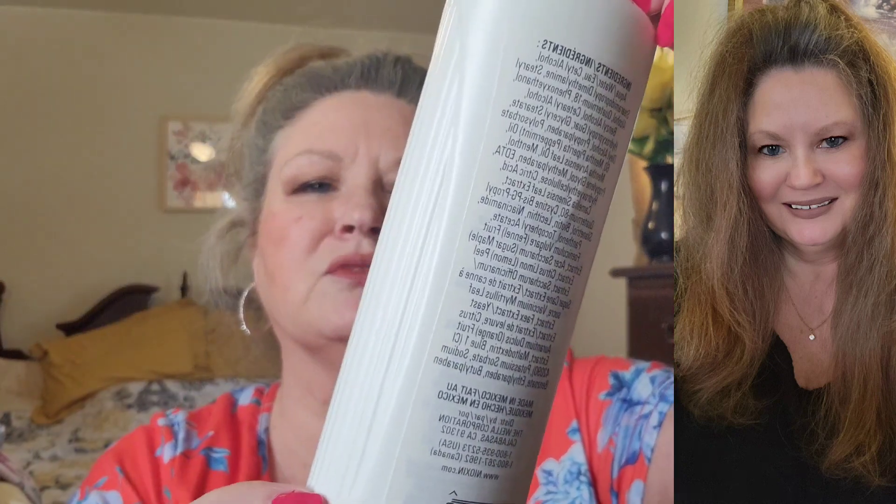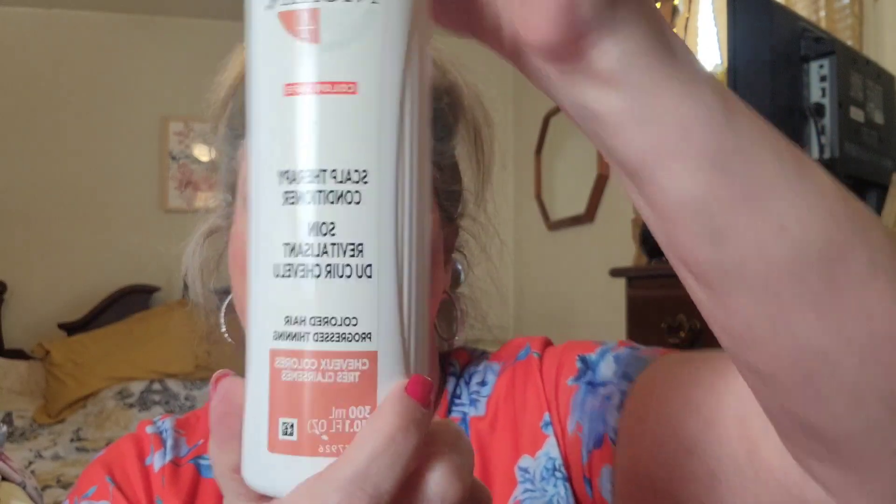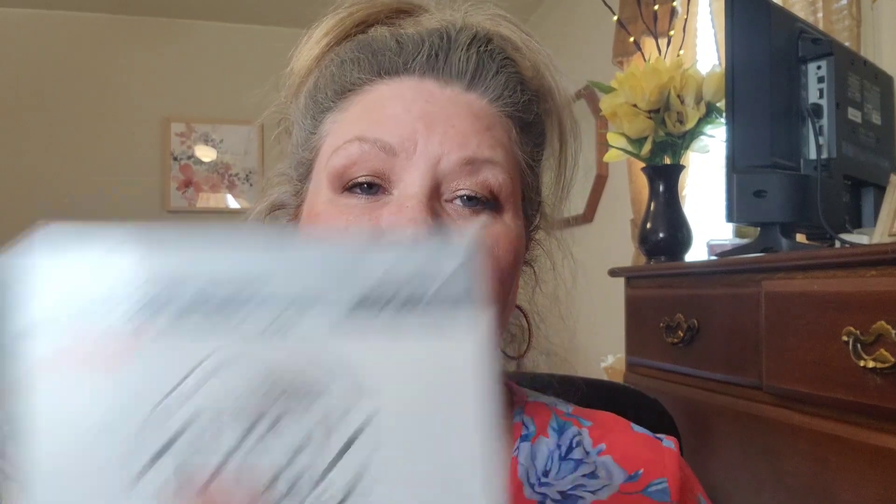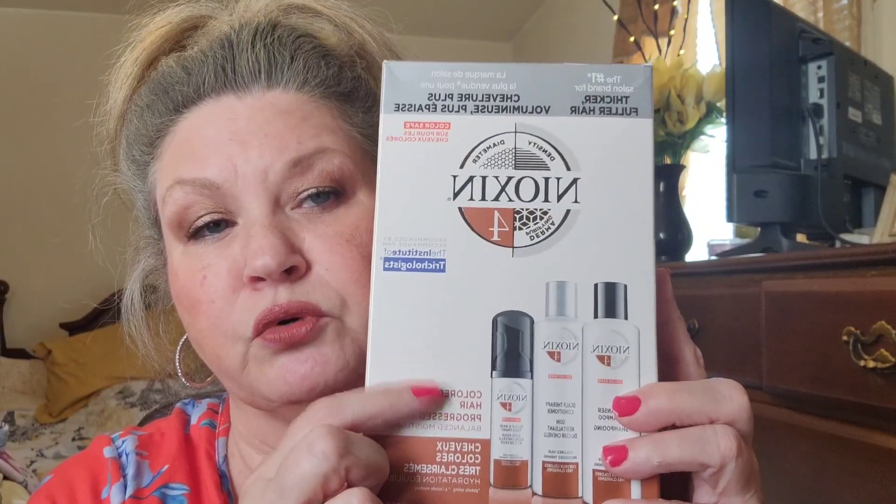It comes with the cleanser shampoo, the scalp therapy conditioner, and a scalp and hair treatment — a little foam that you put in your hair. You rub these into your scalp really well. I think I got this at Ulta; it's around $40. But if you're looking for something to thicken up your hair, Nioxin is a really, really good product. I would highly suggest it.